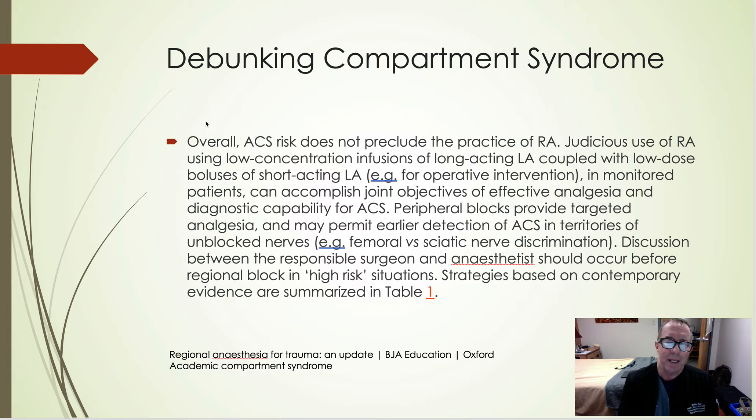Compartment syndrome used to be a concern. Almost all ortho guys are up with the literature, though you'll occasionally run into an old-timer who hasn't kept up and still believes this. It's kind of an old wives' tale. There were a couple instances of compartment syndrome being attributed to regional nerve blocks — but one instance was due to a spinal/epidural, not a peripheral nerve block. The other instance involved a nerve that wasn't even covered by the block. This has been pretty solidly debunked.